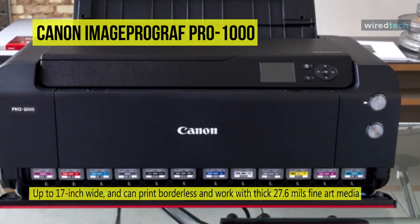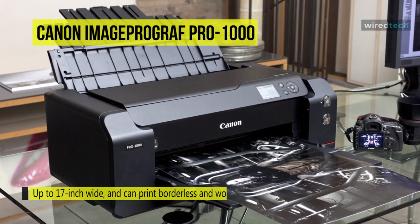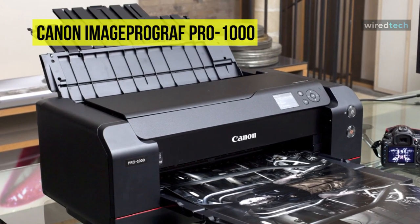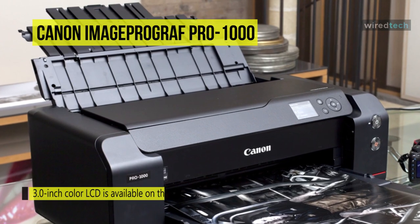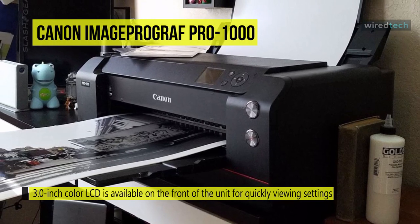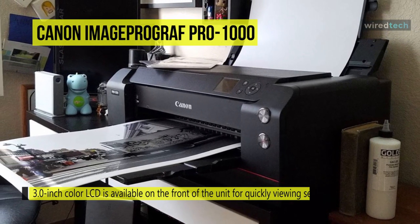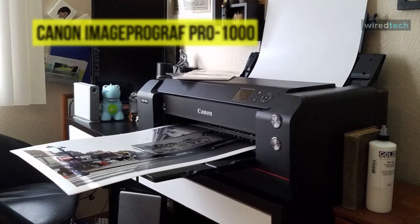Equipped with the LCOA Pro image processing engine, it can quickly and accurately determine printing paths and patterns to work as rapidly and effectively as possible. A 3-inch color LCD is available on the front of the unit for quickly viewing settings and making adjustments. Also, connectivity is a highlight of this model, with USB 2.0, Ethernet, and Wi-Fi options. Wireless printing furthers the printer's overall capabilities by adding Canon's print app and PIXMA CloudLink.